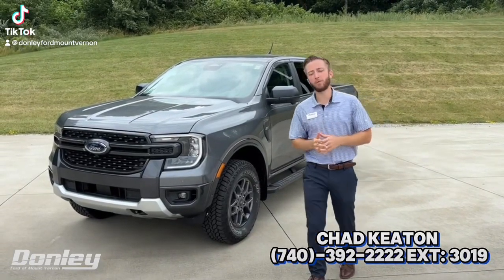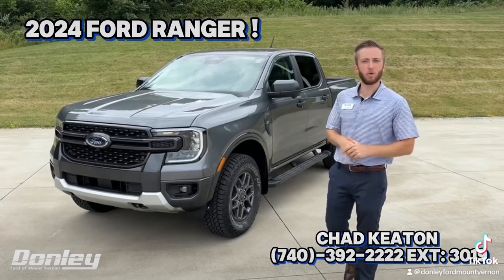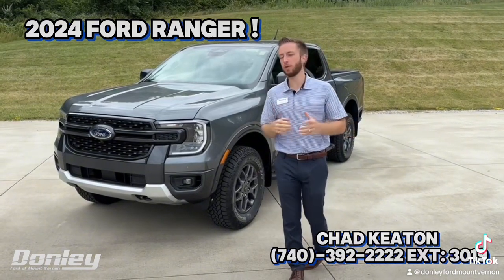Hey guys, Chad from Donnelly Ford in Mount Vernon here. I'm standing next to a brand new 2024 Ford Ranger. If you guys didn't know, Ford had just redesigned it for this model year, and I think it really stands out and it looks super aggressive.